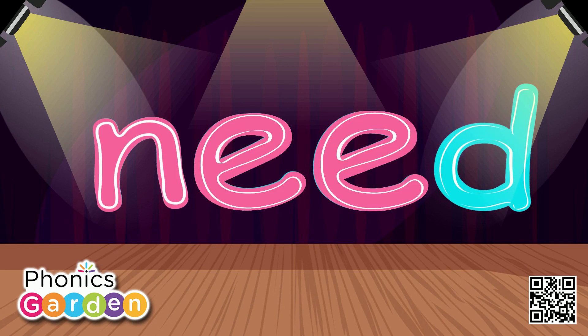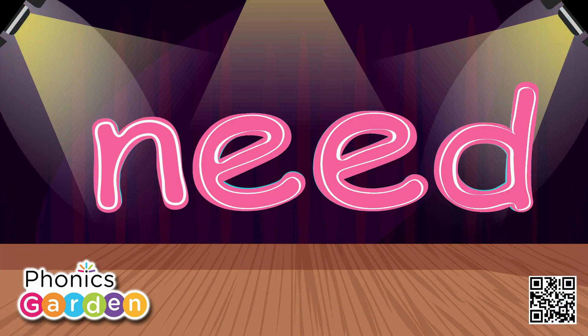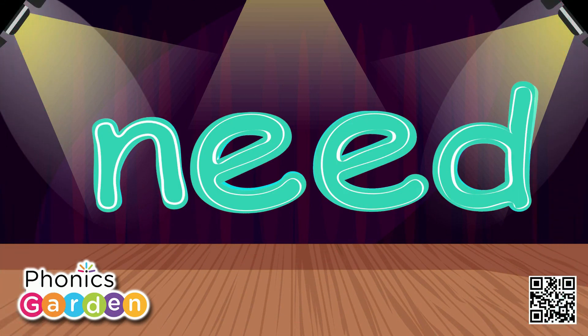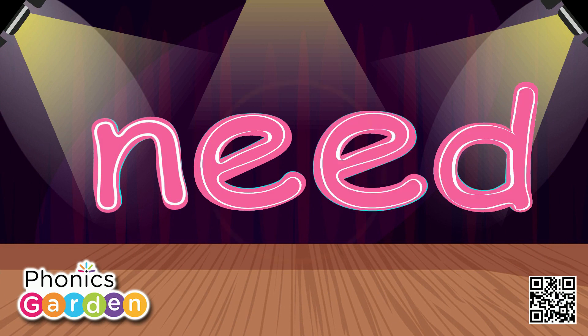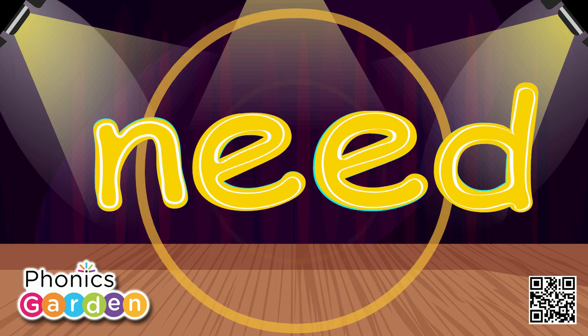N-E-E-D, need. N-E-E-D, need. N-E-E-D, need.